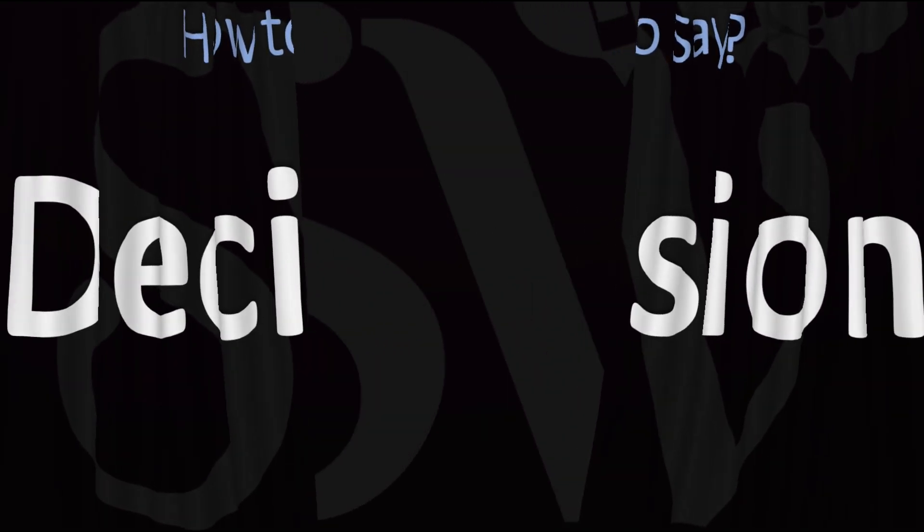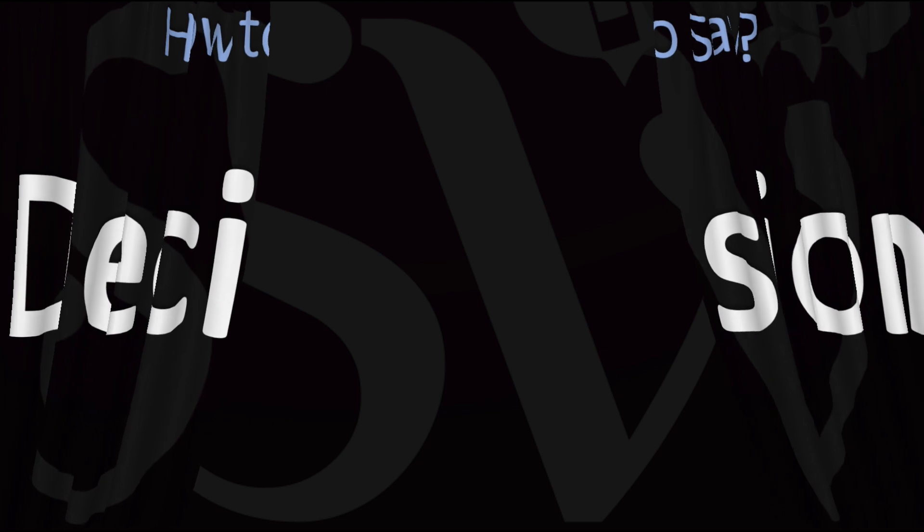Here are more videos on how to pronounce more interesting words and names whose pronunciations aren't always obvious. I'll see you there to learn more. Thanks for watching.